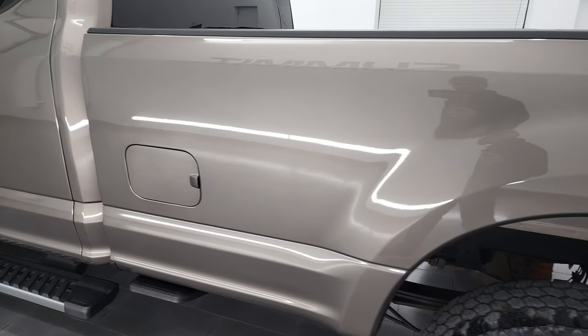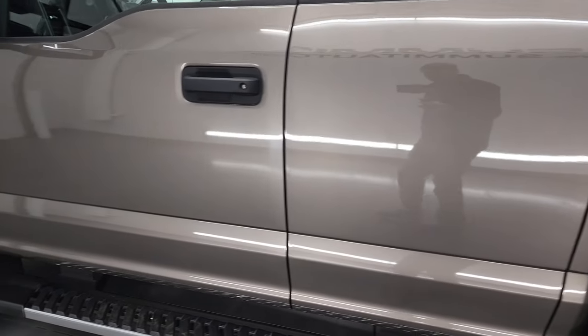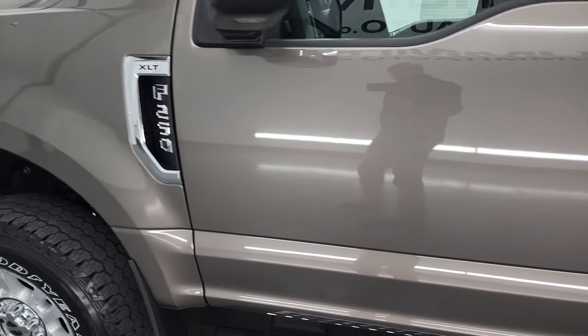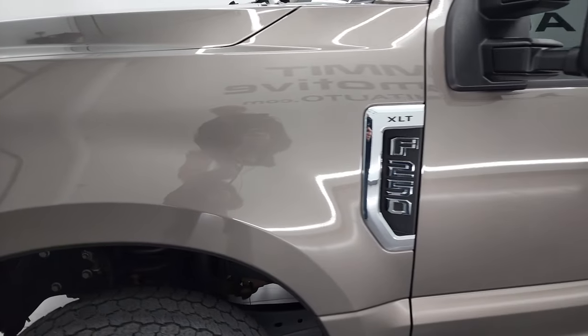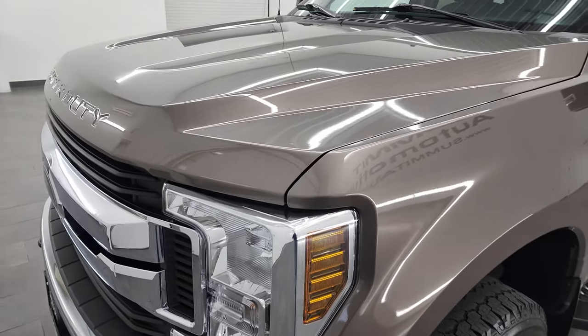take note of how clean that box is, how clean the doors and cab are. I didn't see any dents or dings on there. Looks really good. Front fender's in nice shape as well. You can see just how nice and glossy that paint is, too.